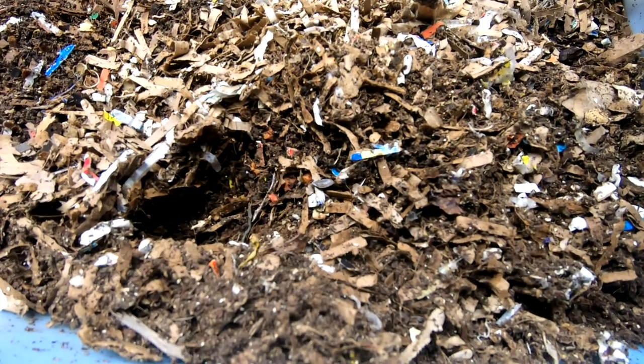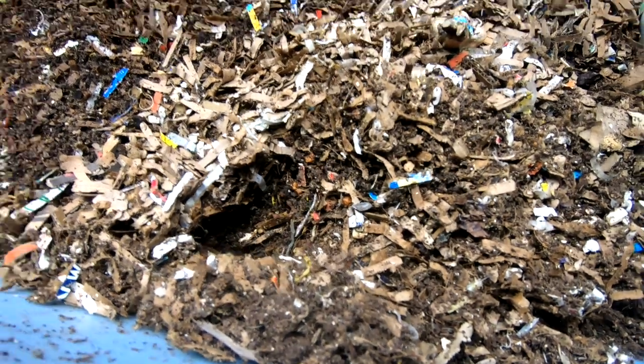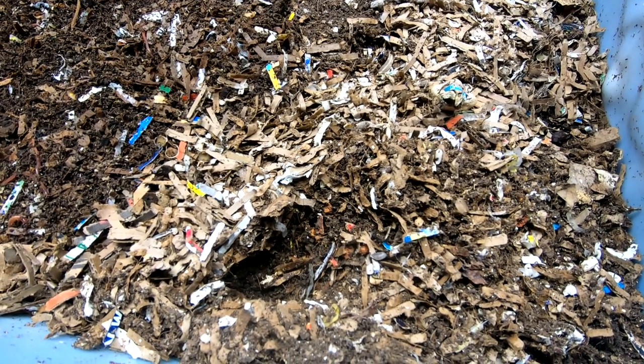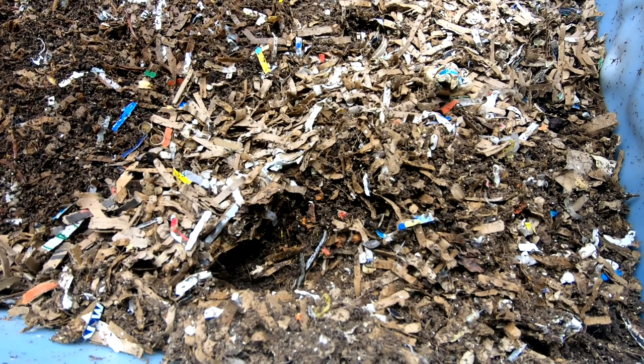First things first, I think I have another visitor in the wormery. Seems to be a hole there and a hole there. So if this is the feeding end, whatever it is must have been interested in the fruit that I had down here. So we're going to have to perhaps get the traps going again.